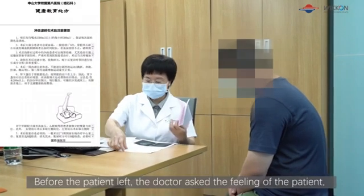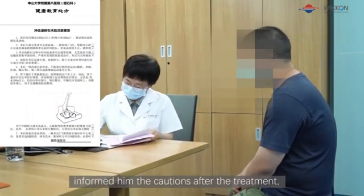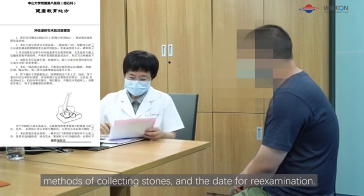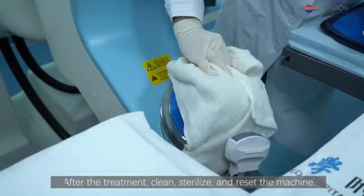Before the patient left, the doctor asked about the patient's feelings, informed him of the cautions after the treatment, methods of collecting stones, and the date for follow-up examination. After the treatment, the machine was cleaned, sterilized, and reset.